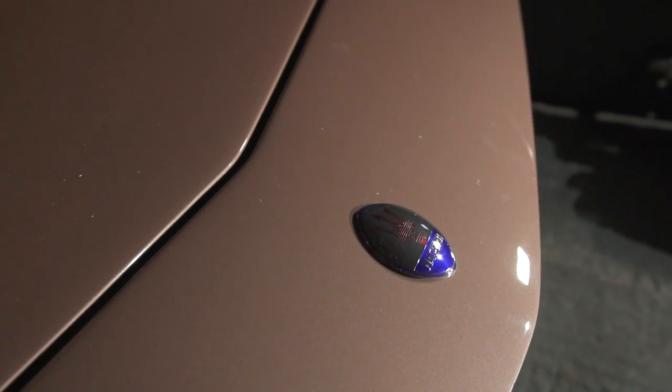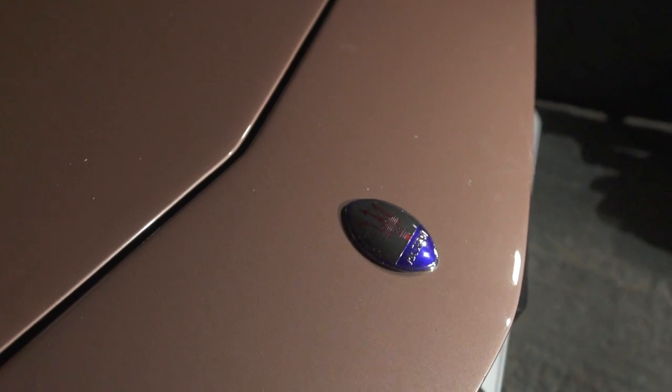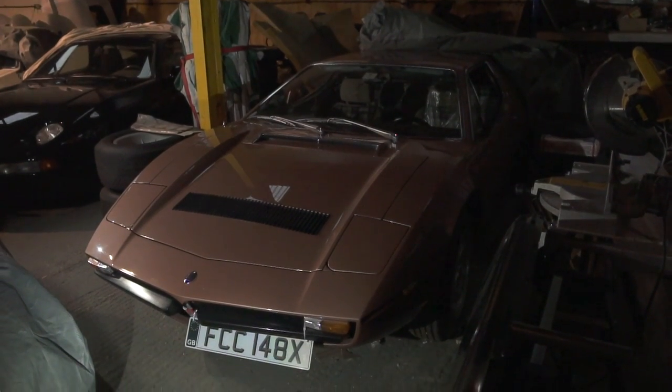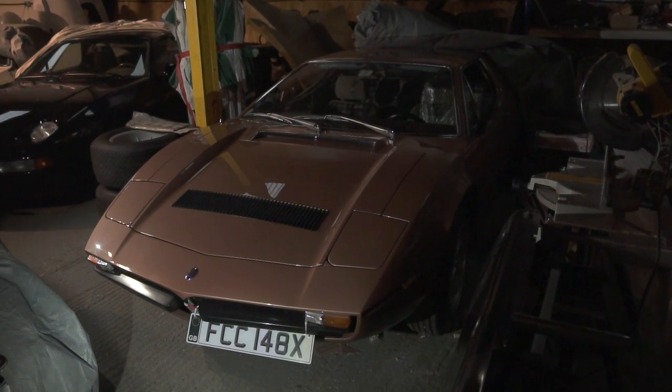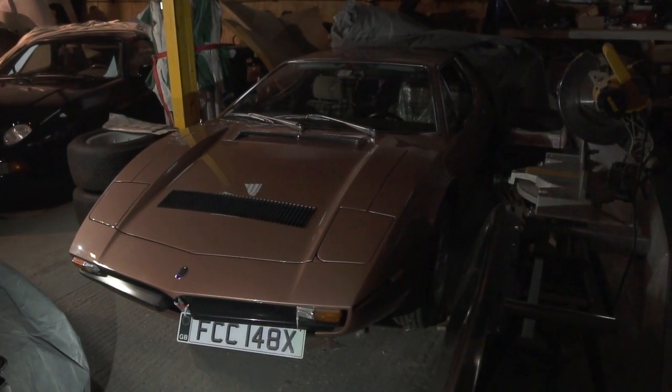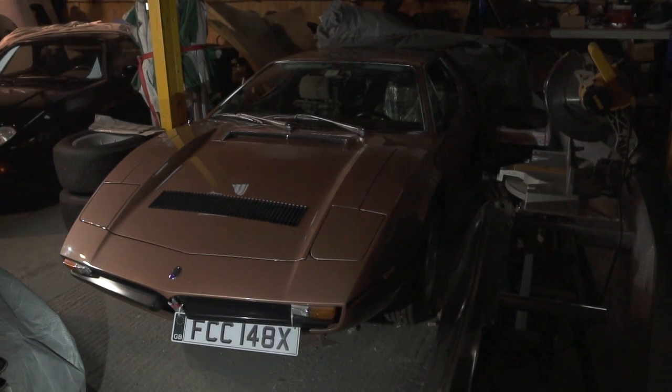The key about buying these type of cars is that if you don't pay too much for them to start with, they're not going to make any more, so they're only going to go up in value. They hit a bit of a low, then they go up and they go down — it is what it is. But better than having money sitting in the bank, really, isn't it?